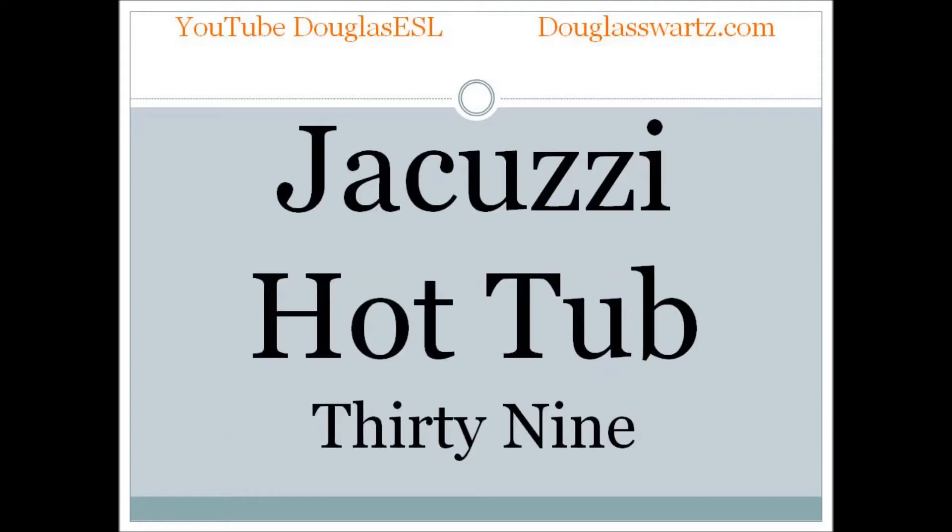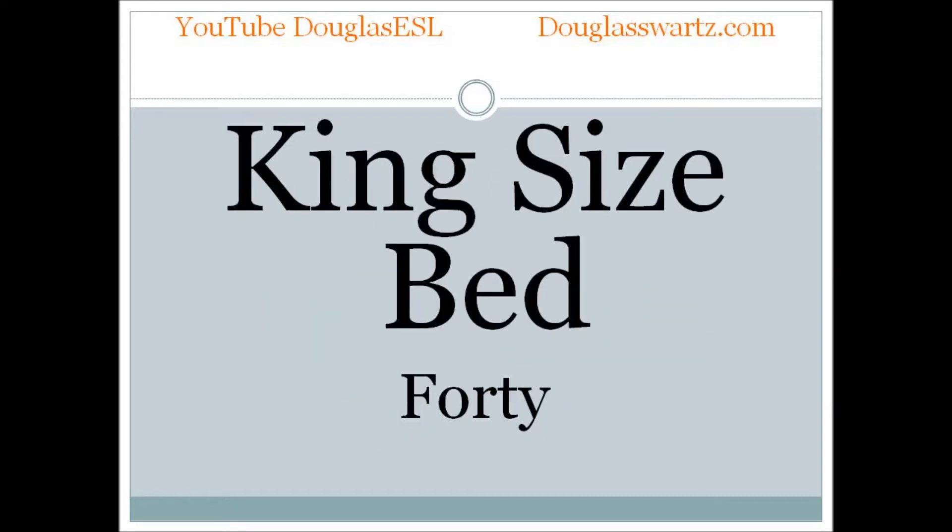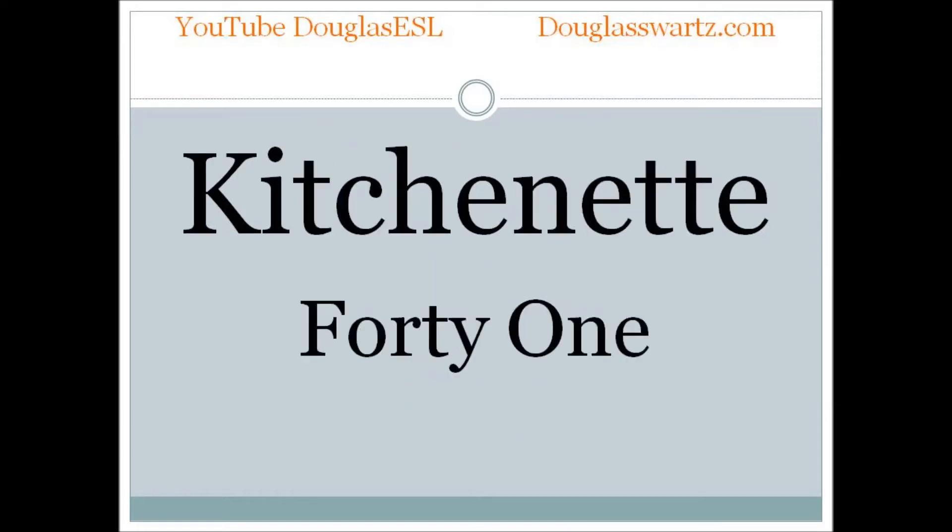Jacuzzi hot tub. Jacuzzi hot tub. King size bed. King size bed. Kitchenette. Kitchenette.